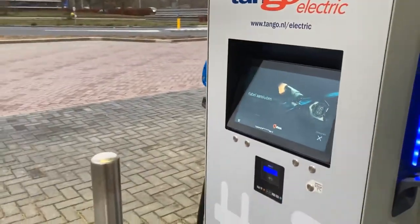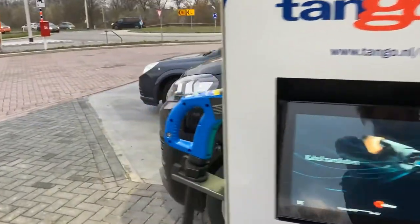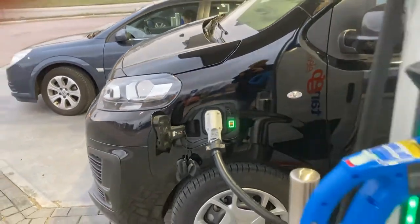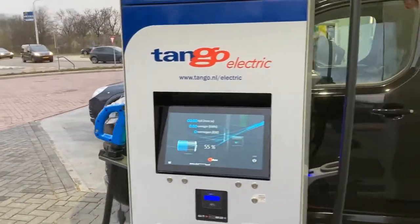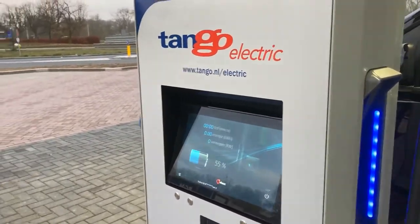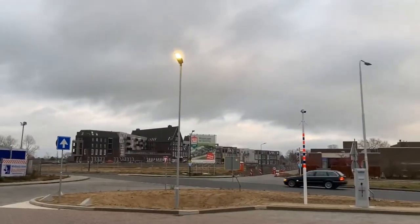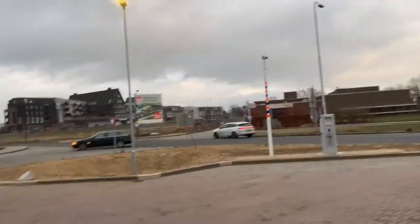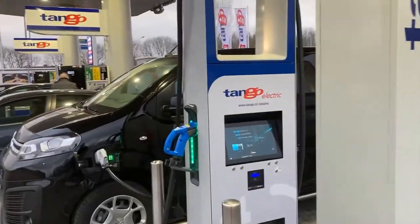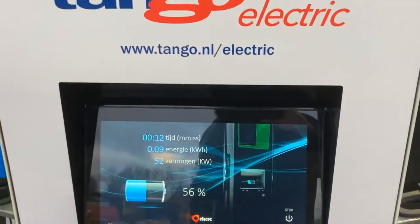It's very windy. Just connected, and as you can see they're still free to use. I'm not even sure where I am — Waterlinie, Graven — so this must be Graven. I'm in the south of the Netherlands with the e-Jumpy, the Citroën e-Jumpy.